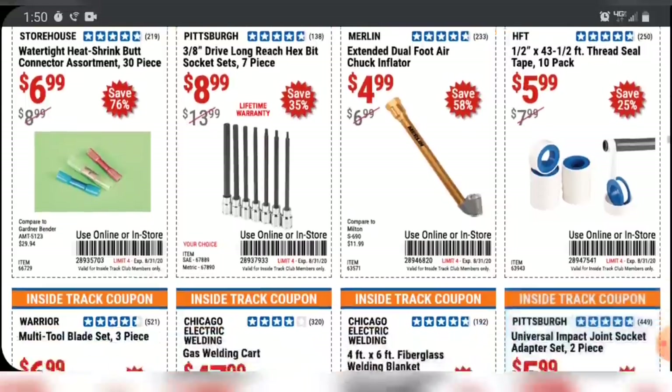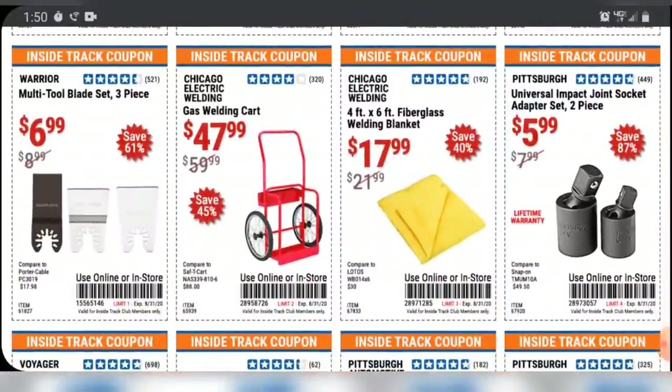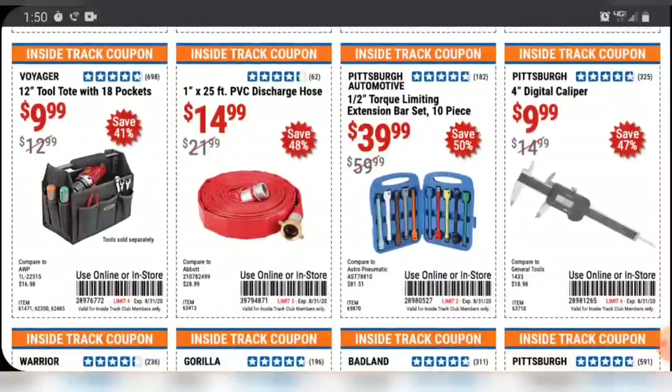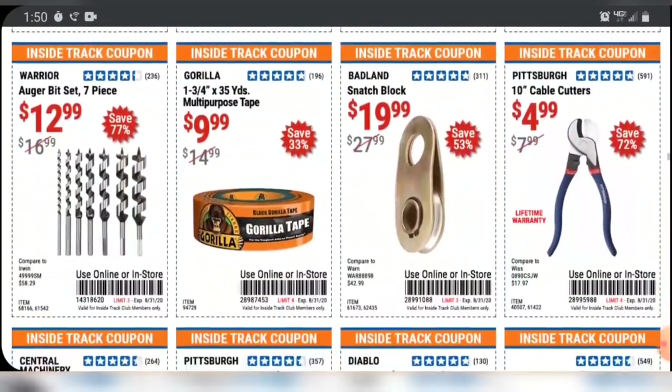$8.99 for the hex sockets is a damn good deal. I haven't used the Pittsburgh Pro ones, but I have some work pros that are very similar — if the Pittsburgh Pros are anything like them, they do a damn good job, and I love having the extra reach with the long kind. Coming up is one of my favorite tools to have in the shop — the 4-inch digital caliper. For $9.99 you get about 30% off. It doesn't have the fractional mode like the 6-inch version, but it's very nice to keep in your pocket and doesn't jab you in your belly every time you bend over.